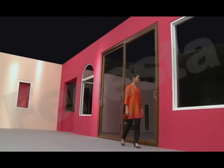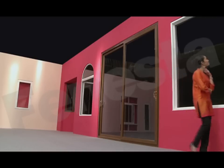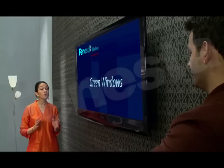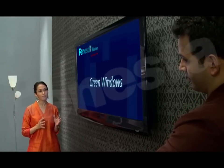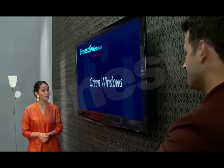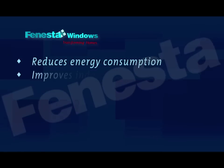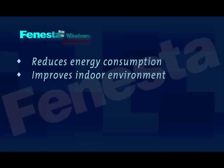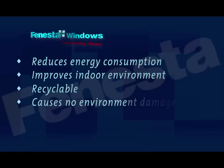The exceptional strength of Finesta has led to innovations in size. Exceptionally large windows that span balconies and rise from the floor to the ceiling are now possible. Most importantly, every Finesta window is a green window — it satisfies the five basic green building criteria as defined by the Indian Green Building Council. The window reduces energy consumption and improves the quality of the environment indoors. It's made from a recyclable material that causes neither deforestation nor any other ecological damage.